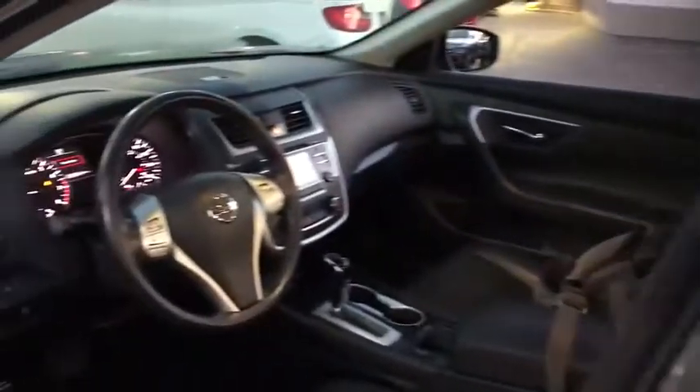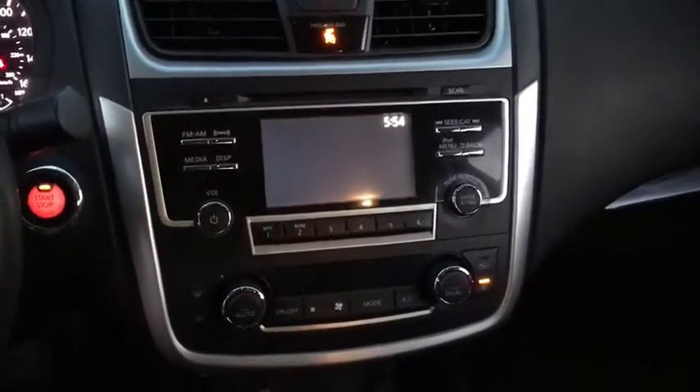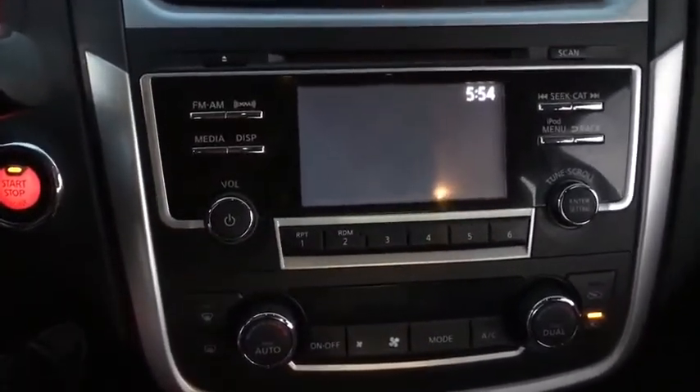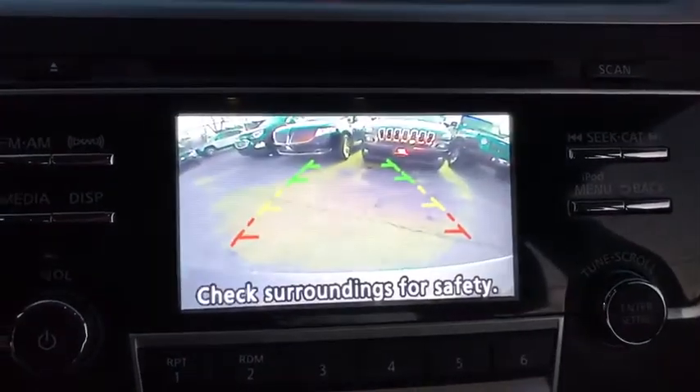Leather wrapped steering wheel, Bluetooth, power steering, adjustable steering wheel, cruise control, auto dimming rear view mirror, keyless start, four wheel disc brakes, aluminum wheels, AM FM stereo radio, and premium sound system. This vehicle is CARFAX certified, one owner, and qualifies for CARFAX's buyback guarantee.